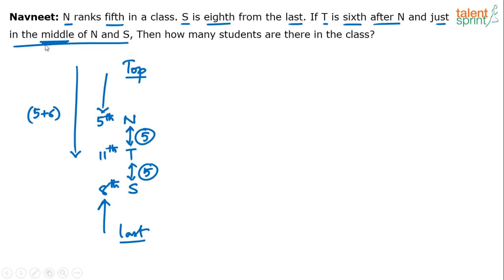So what is S's position from top? T is 11th, plus 5 persons in between makes 16th, plus 1 position for S gives 17th. So S's position from top is 17th. Now we know S's position from both ends: from bottom it is 8, from top it is 17. Once you know a person's position from both ends, you can find the total number of students.